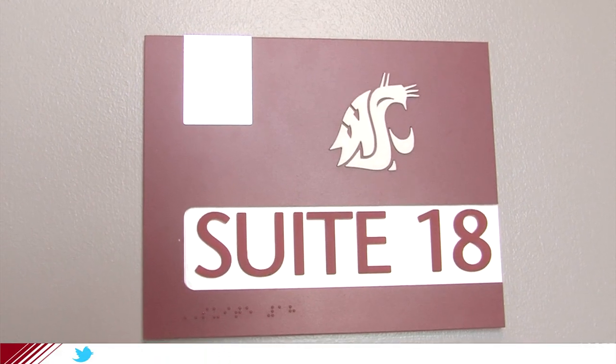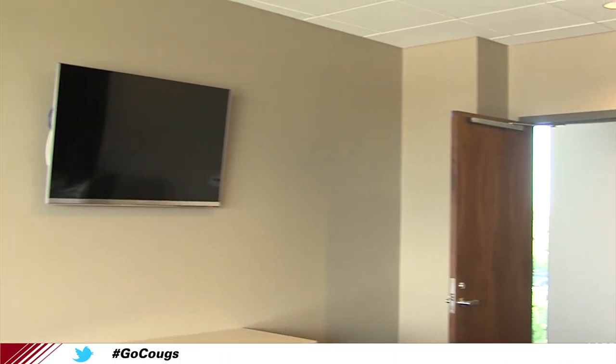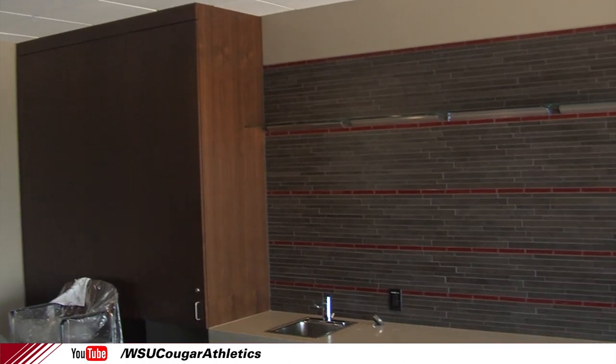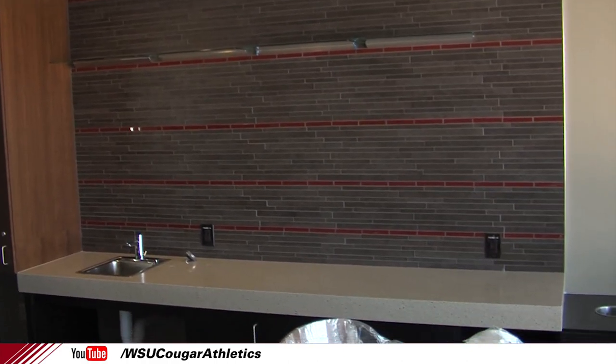Moving up one floor, 21 luxury suites stretch from end zone to end zone. The venue's design will ensure that every suite is right on top of the action. Suites range in size from 12, 18, and 24 person capacities. The suites are sold out, but they are a great way to enjoy Cougar football in style.